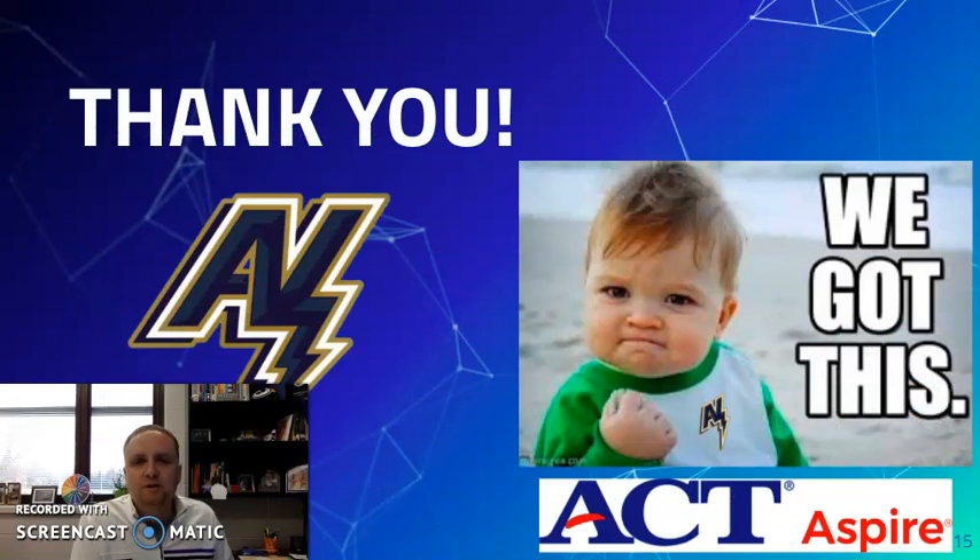Finally, and maybe most importantly, to students — freshmen and sophomores — and our homeroom advisors, thank you. Thank you for preparing and being ready. Thank you for doing your best come ACT Aspire Day. Appleton North, we got this.